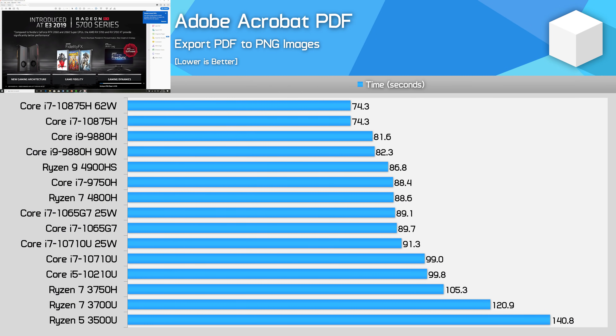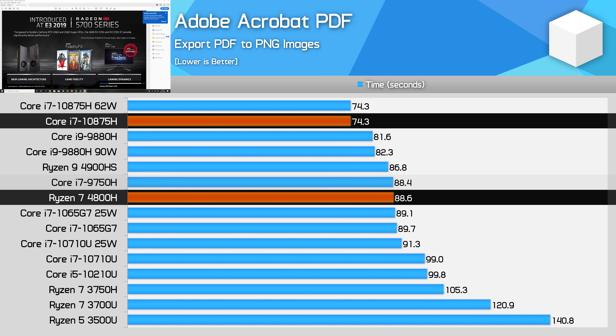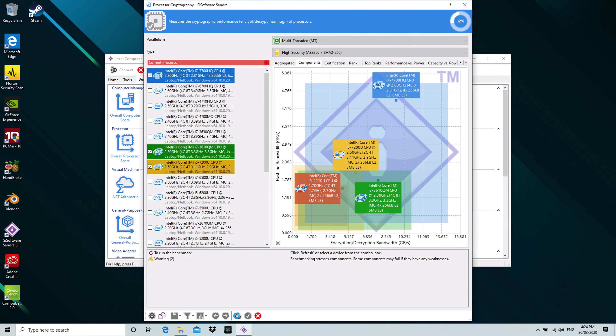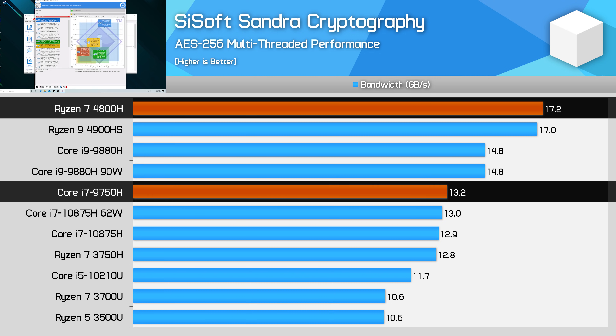Acrobat PDF exporting is one of the hardest tests for Ryzen, being fully single-threaded. The 4800H falls 16% behind the 10875H here, though it's equal to the 9750H. Pure single-thread workloads are a weakness of the 4800H, which only boosts to 4.2GHz. AES encryption performance is strongly in AMD's favor, with up to a 35% gain over Intel's processors, though there's no real difference between the 4800H and 4900HS.